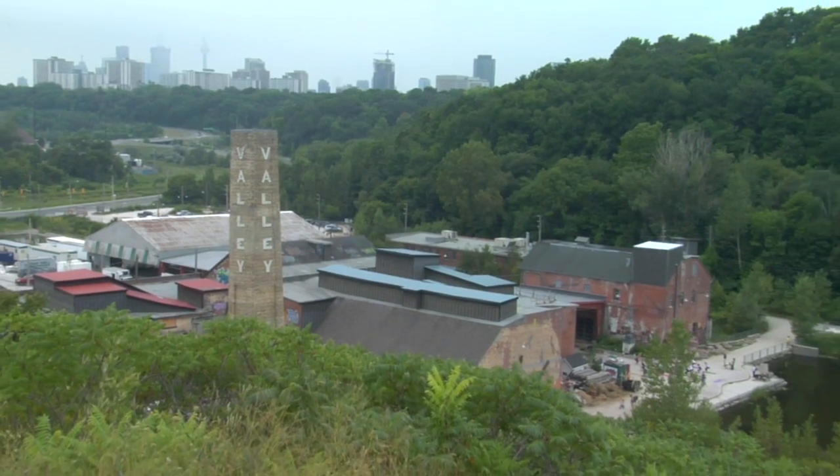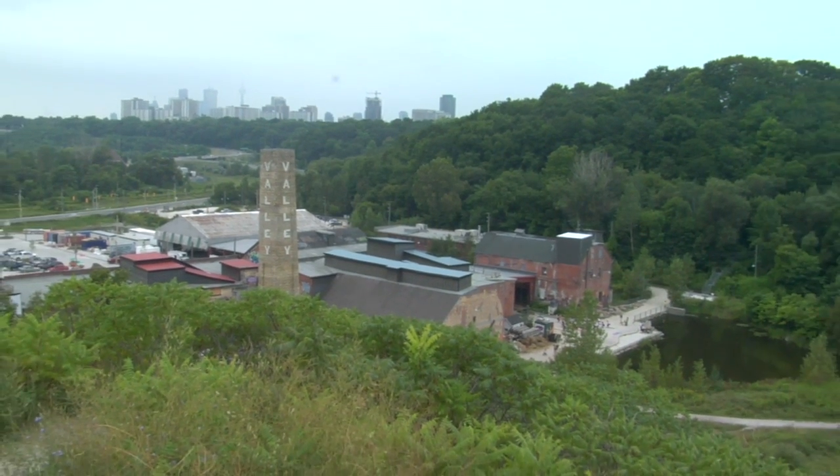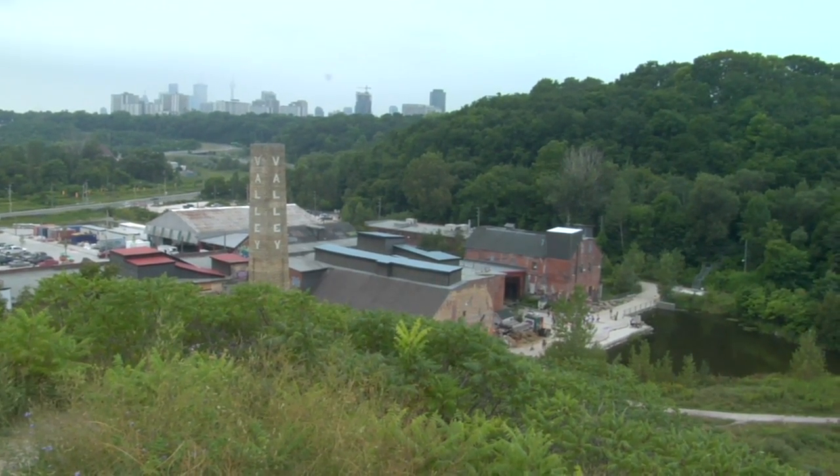There's always that sense, particularly in the North American city, that whenever we want to do something, we demolish what was there before — that we somehow have to always create a kind of clean slate.